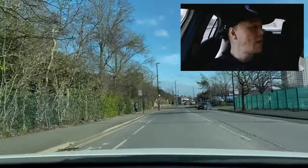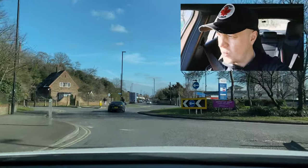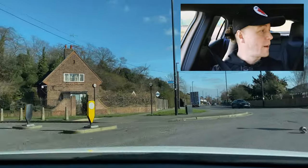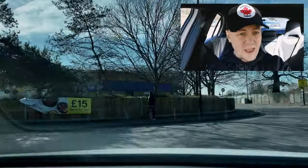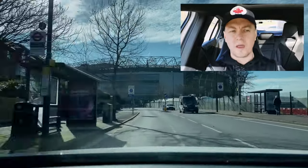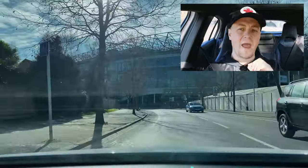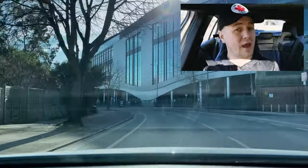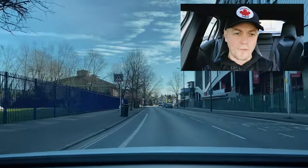Roundabout turning right, fourth exit — mirror, mirror, interior mirror, right mirror, signal right, and approach at walking speed. Looking at the vehicle's wheels, I could see the van was going off the roundabout. I put the signal back on, check the left mirror at the first exit, check the left mirror at the second exit, check the left mirror at the third exit, signal left and now I'm off the roundabout. Always pair your mirrors — interior mirror, left mirror at every exit.